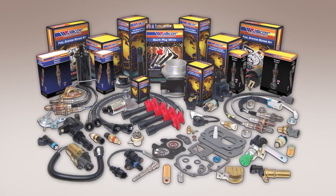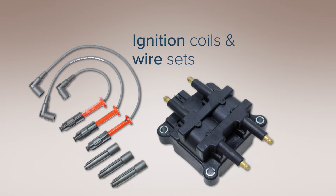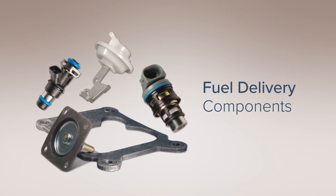Walker Products is an industry leader in the manufacturing and distribution of engine sensors, ignition coils and wire sets, emission control products and fuel delivery components.